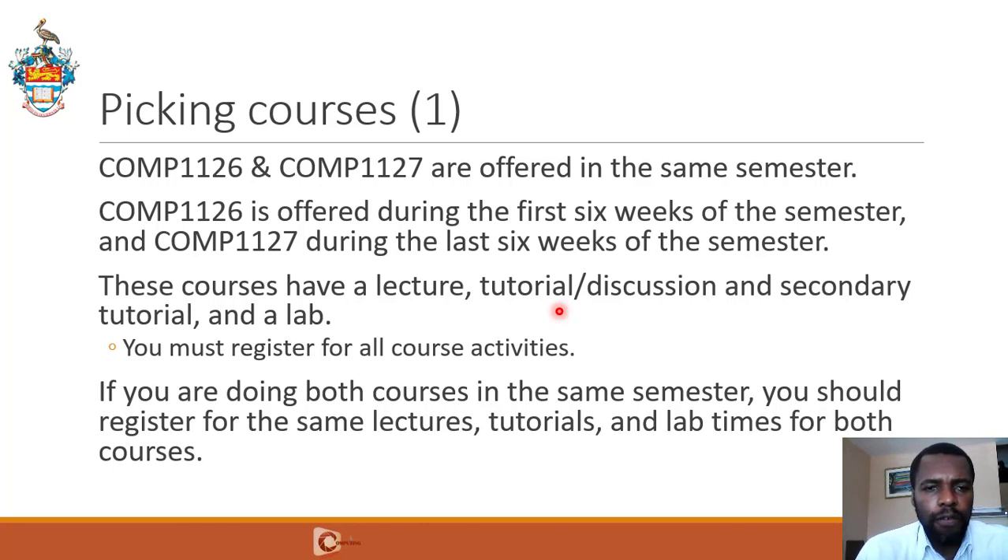For example, let's say you register for a 1126 lecture at 12 p.m. on Tuesday, a tutorial at 10 a.m. on Monday, a secondary tutorial at 11 a.m. on Thursday, and a lab at 8 a.m. on Friday — that's for 1126. For 1127, you make sure that you pick the same slots for your course activities.